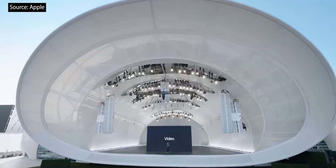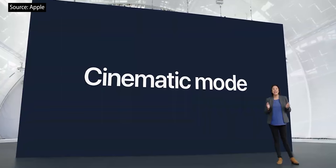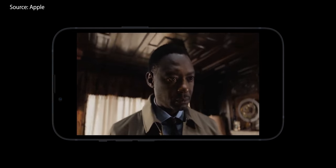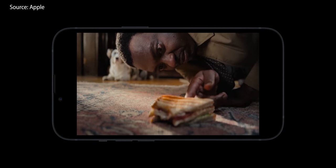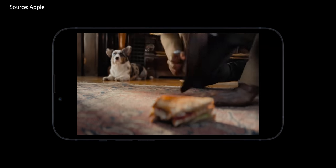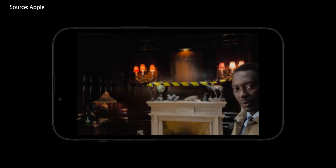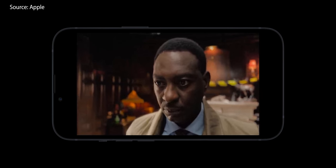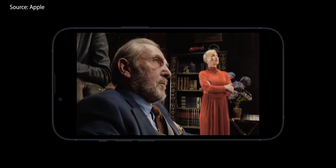Now let's switch to video. iPhone 13 brings a brand new feature: cinematic mode. Just start recording, and cinematic mode will hold focus on the subject even when they're moving. Focus transitions happen automatically in real time, like from one subject to another. Cinematic mode anticipates when a subject is about to enter the frame and intelligently racks focus to them when they do. And when a subject gazes away from the camera, iPhone itself changes focus.